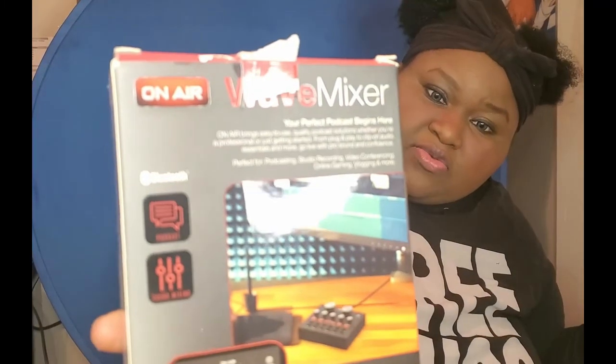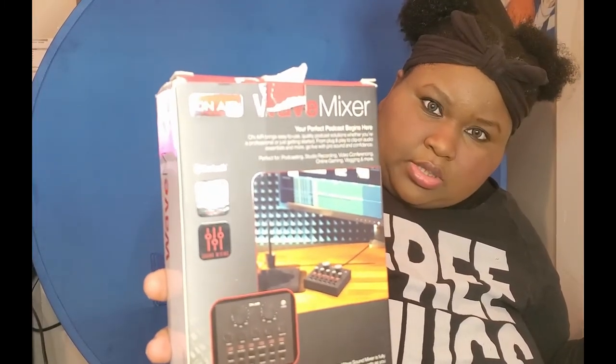It's the On-Air Wave Mixer by the Podcast Series. Here's the back of it if you wanted to read it.